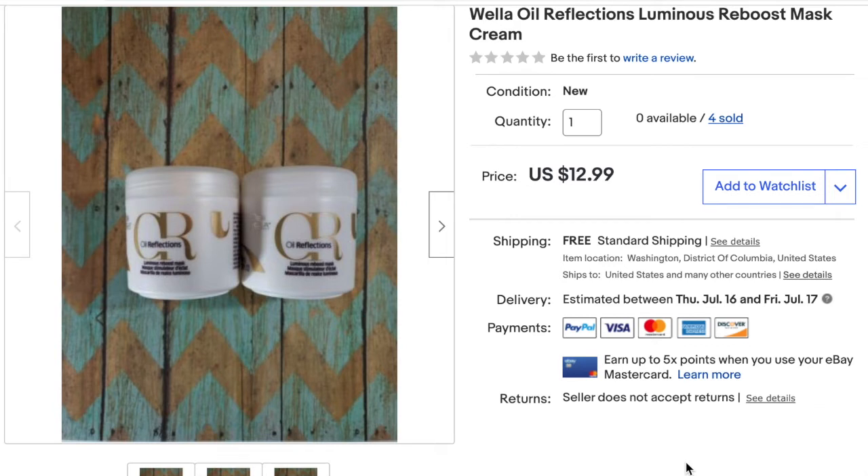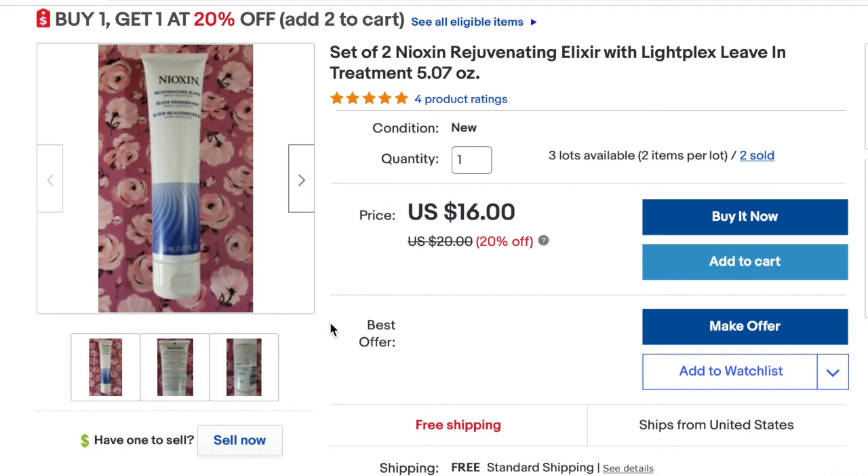On eBay, one of the things I sold was the Wella Oil Reflections Reboost Mask Cream — I sold it in a double pack. I had four available and sold my last two in June. I sold it for $12.99 and my total profit was $3.30. Next I sold a set of two Nioxin Rejuvenating Leave-In Treatments for $16 — after shipping my total profit was $5.91.